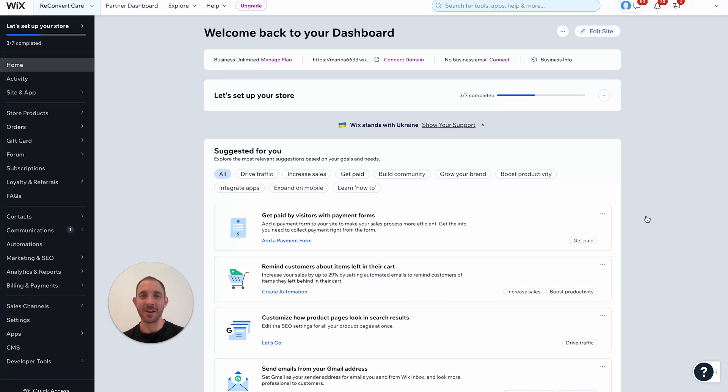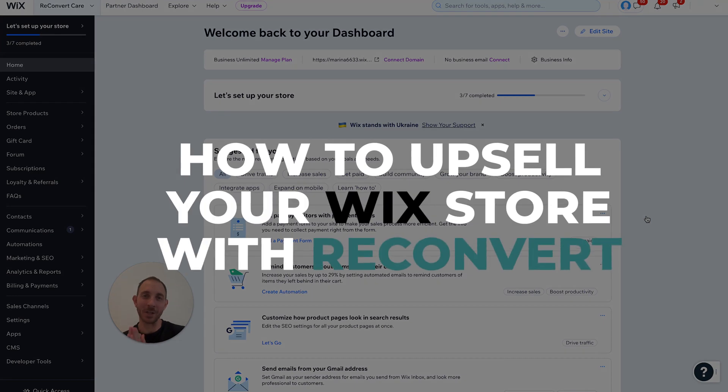Hey everybody, what is going on? This is Eric from Reconvert, and in today's video I'm going to show you how to upsell in your Wix store in 2023 and beyond.